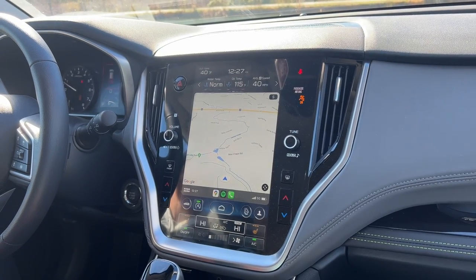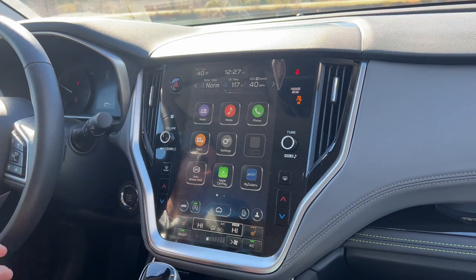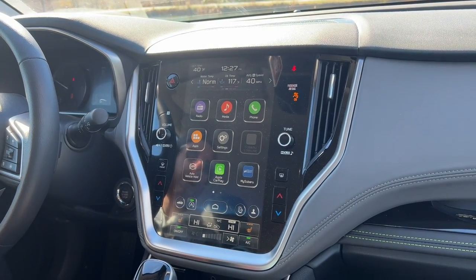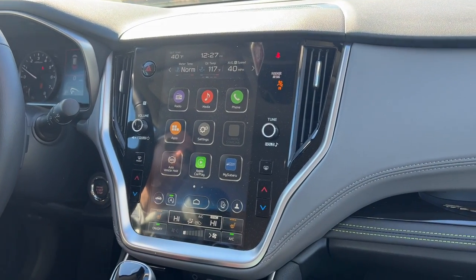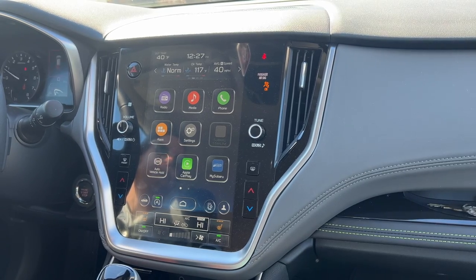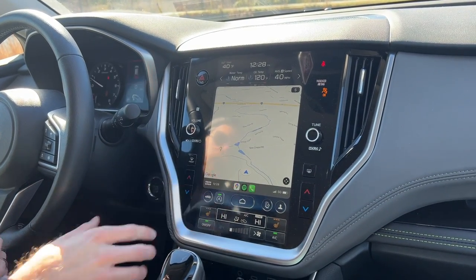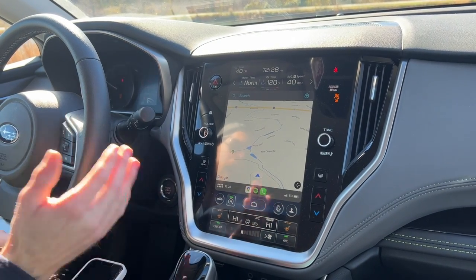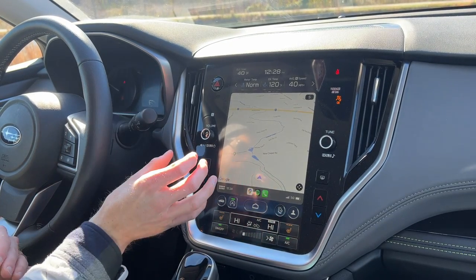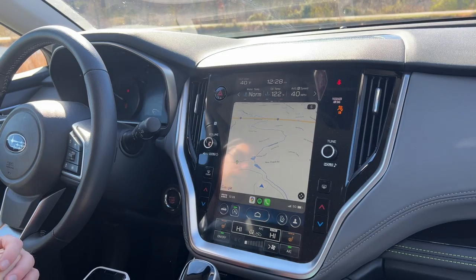The TomTom navigation built into the touchscreen has pros and cons. The con is you have to upgrade to a higher trim package to get it. The pro is that you don't need cell phone service to use your map. I experienced this last weekend driving through the mountains in Tennessee — we lost cell service and therefore lost our Apple CarPlay navigation. A workaround is to set your destination before you leave somewhere with cell service or Wi-Fi; once connected it stays active, but you can't set a new destination without signal.